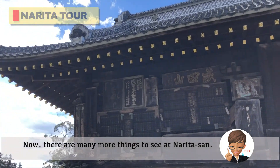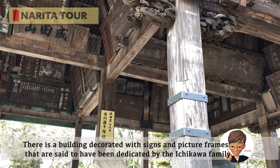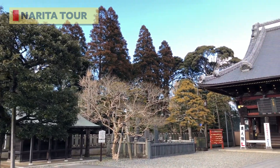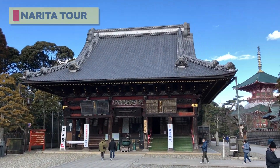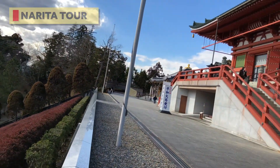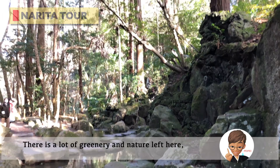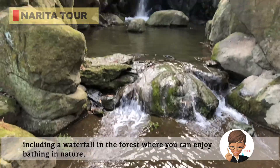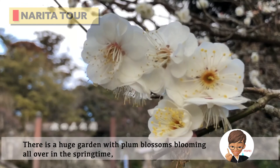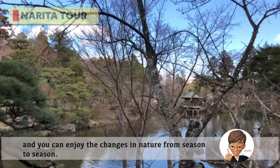There are many more things to see at Narita-san. There is a building decorated with signs and picture frames dedicated by the Ichikawa family, the Kabuki actors mentioned earlier. There is also a wooden barrier and a huge red pagoda that was built for peace. There is a lot of greenery here, including a waterfall in the forest where you can enjoy bathing in nature. There is also a huge garden with plum blossoms blooming in springtime, and you can enjoy the changes in nature from season to season.